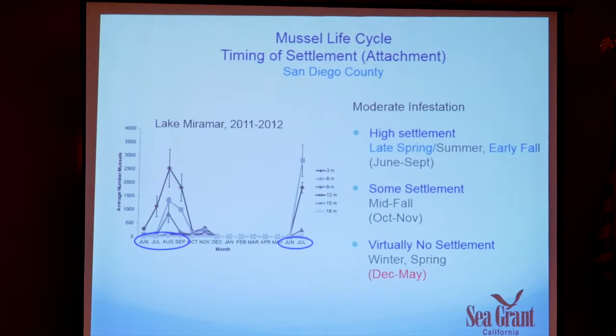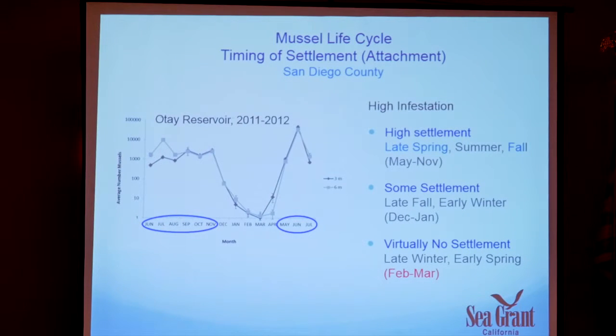At Otay reservoir, which has a very high infestation, there was a lot of activity in summer but it continued through fall, and the period with little to no settlement shrank to just about two months. In these areas with warmer water, conditions are more conducive for quagga and zebra mussels. How does this compare to Piru? We don't have a lot of data yet, but we did see not much activity in December and January, a little hit in February, and a real increase in March — earlier than expected.